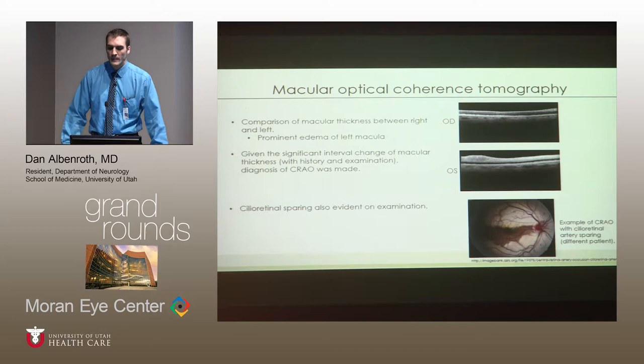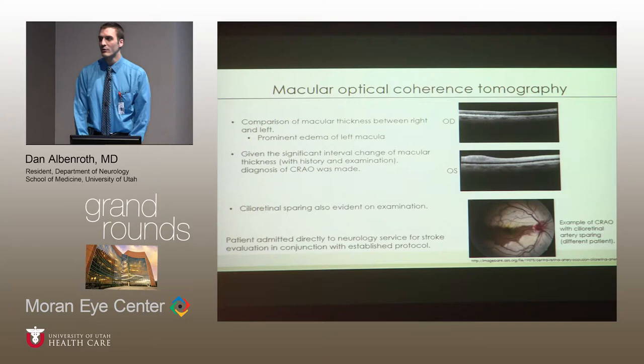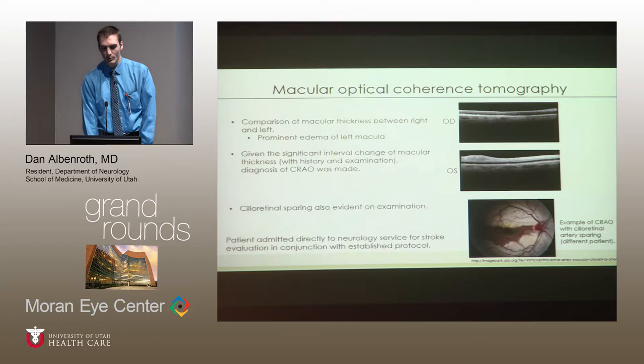We wanted to obtain photography of her eye but weren't able to. Shown here as an example is cilio-retinal sparing, which we would have expected to see — this is a different patient but is classic for that type of sparing. We notified the stroke team immediately, explaining that we believed this patient had a central retinal artery occlusion, requested admission to their service, which they accepted, and the patient was brought into the hospital that night.